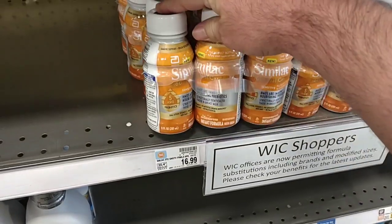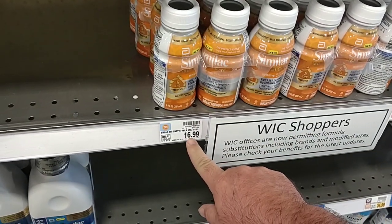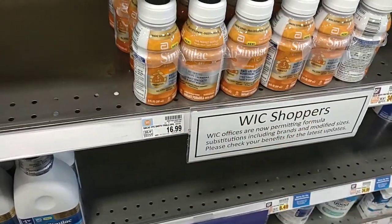They have now raised the price of the Similac six packs everywhere we go — it was $15.99, now it's $16.99. We're struggling to get this stuff in and then they want to raise the price again.